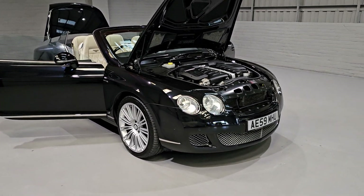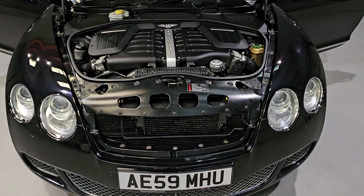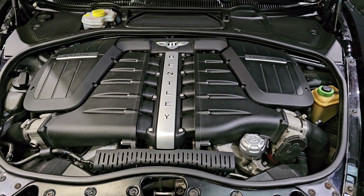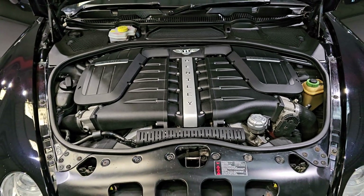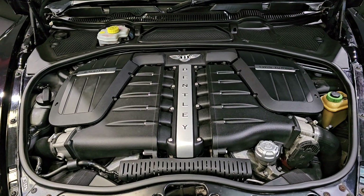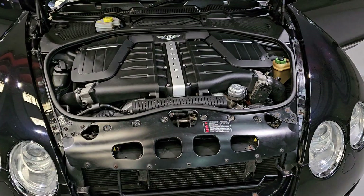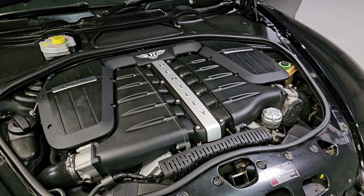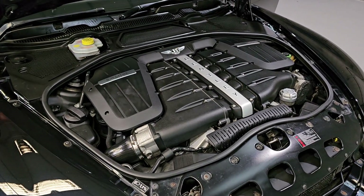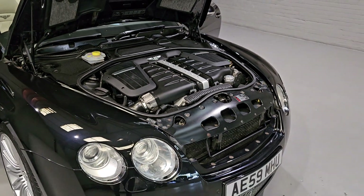Now let's move on to that beautiful engine — the heart of this car. Beautifully laid out is this gorgeous 6-litre twin-turbocharged W12 engine. It produces 601 brake horsepower and up to around 550 foot-pounds of torque. It is no slouch, even considering the weight of this car — it is quite a hefty one. But that is plenty of power; this car is capable of up to 200 miles an hour. It is a beautiful, beautiful engine.